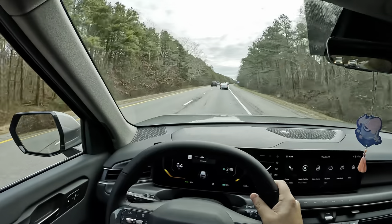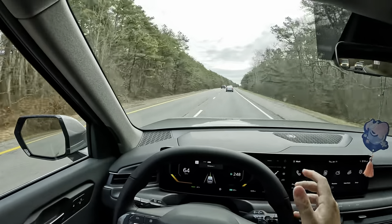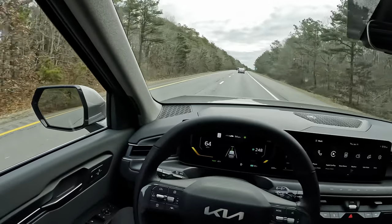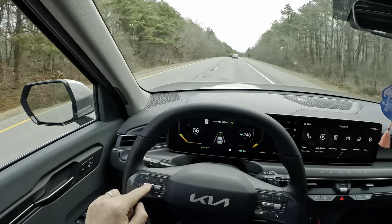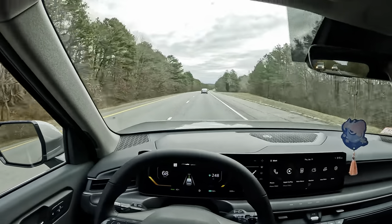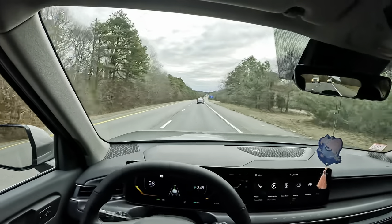You can set the follow distance with this button — I have it set for one. Then you hit the steering wheel icon and you're good and cruising. You can adjust the speed with the toggle here. The Kia is going to tell me every 30 seconds or so to keep my hands on the steering wheel.